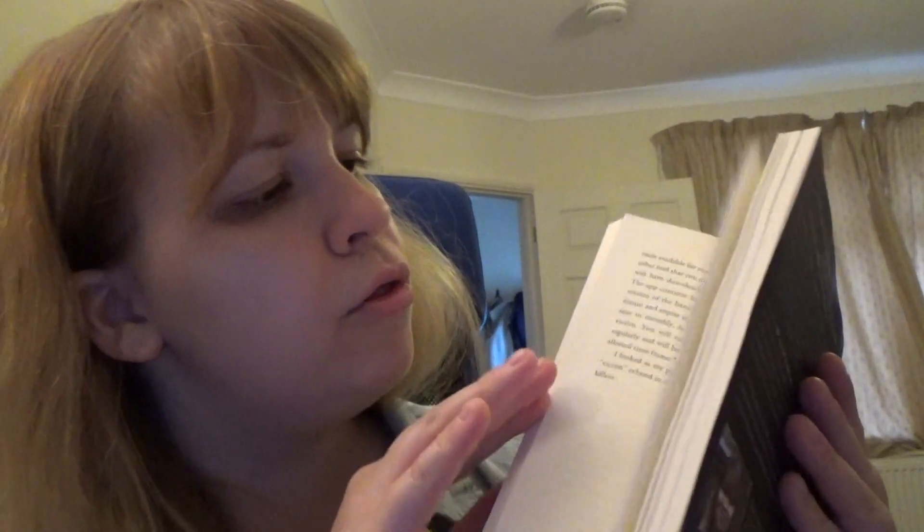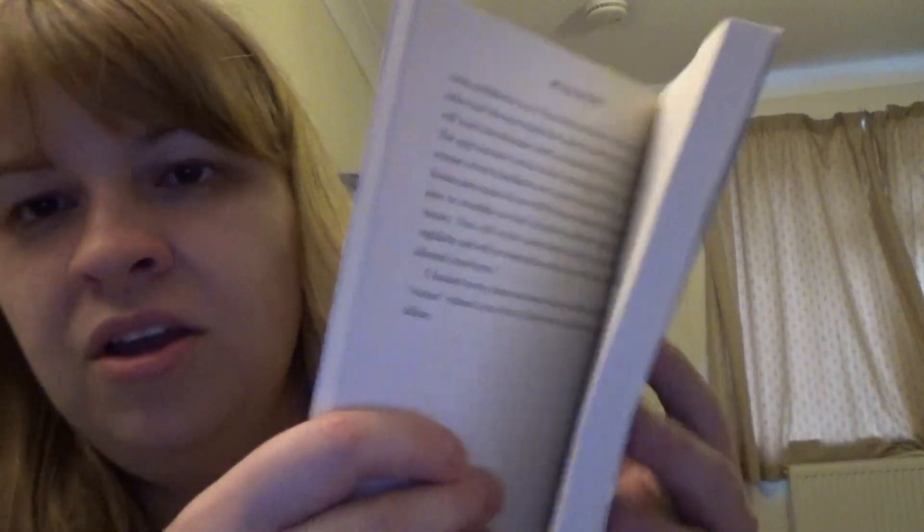They've got one on every chapter — it's on all the chapter headings. So as you can see, chapter 7, and another chapter, chapter 17 — my lucky number.